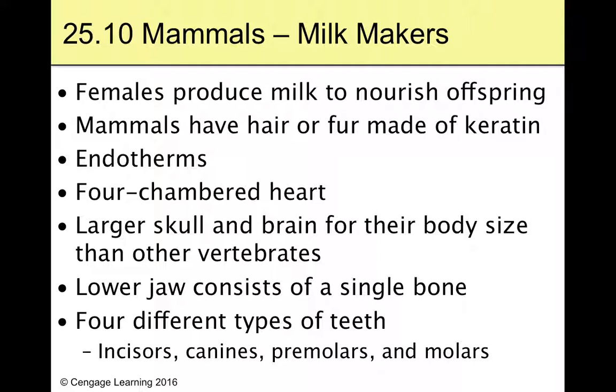Hey guys, welcome back. Let's go ahead and wrap this thing up today. We're talking mammals, and that's all we're talking, and then it's a chapter. Mammals — the milk makers. They give us all kinds of cool little names for each one.